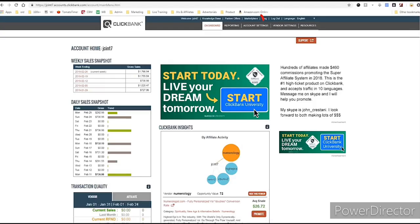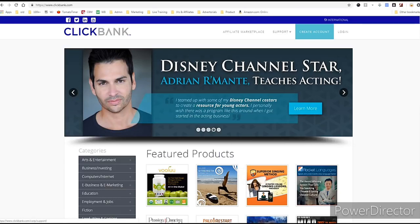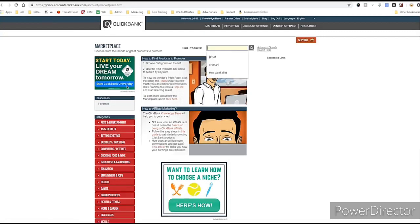To choose your niche, you want to go over to the marketplace. The marketplace is this little link up here, or if you're on the ClickBank home page, you'll see 'Affiliate Marketplace.' We'll click that marketplace link because that has all of the products which you can make money with. You can search for products or find them in the categories area on the left side.